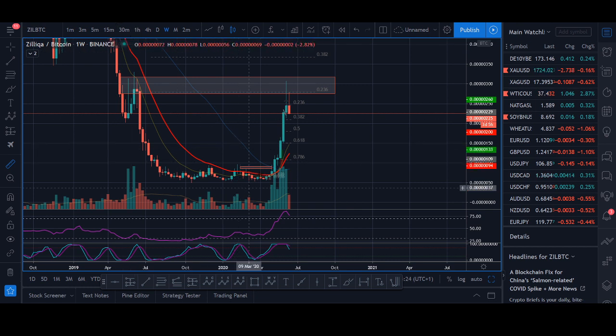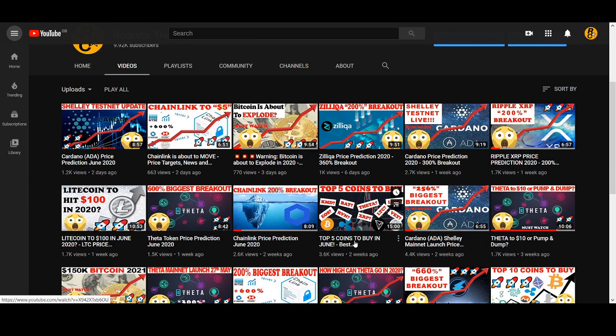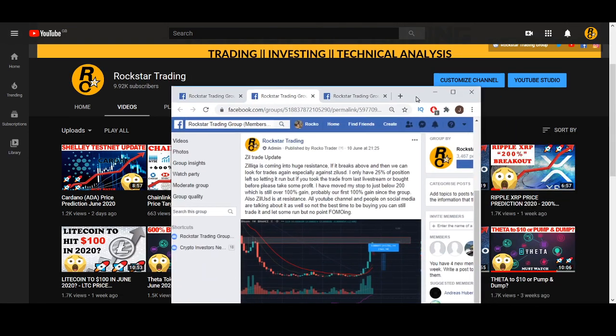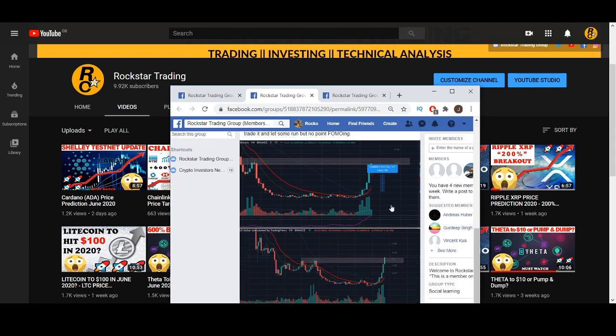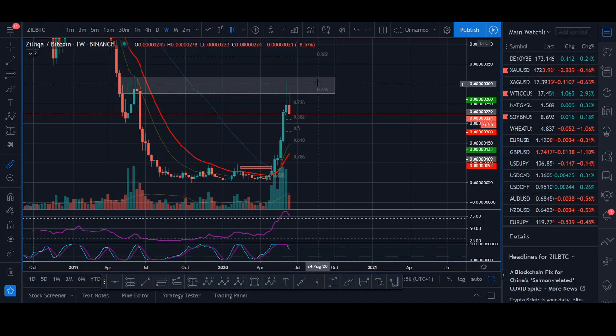Zilliqa had a huge breakout. If you've been following my channel, I made it into my top five videos - I make this video once a month at the start of the month and I talked about Zilliqa's huge breakout. I also updated you on Zilliqa in the group, sharing exact price levels for when to buy and sell. I made a post about when to take profit when Zilliqa was at resistance, and since then Zilliqa has pulled down about 30%.